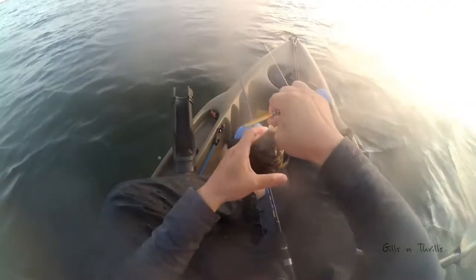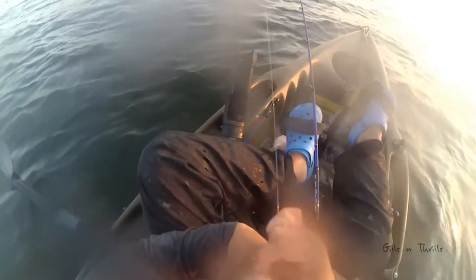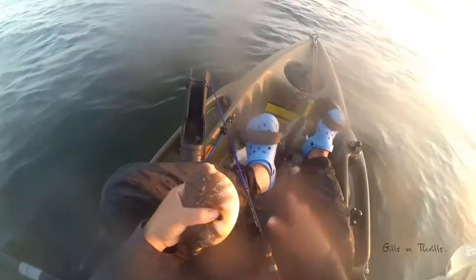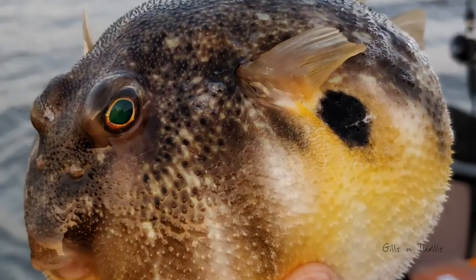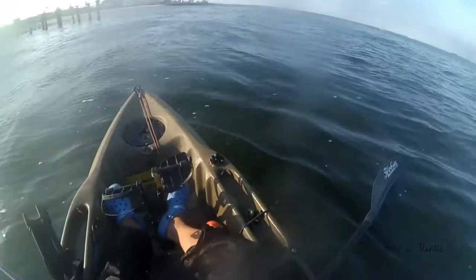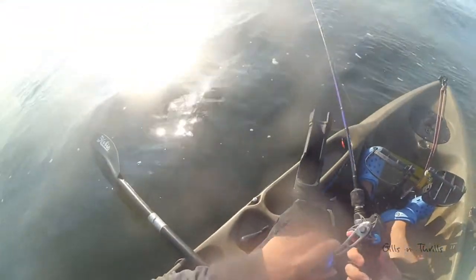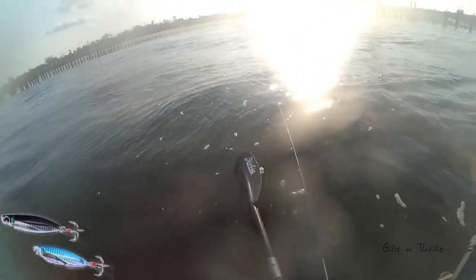I usually fish in the morning hours but got preoccupied with something else earlier, so here I am in the afternoon. I found some fish here and I am anchored up. I don't have a GPS or anything, so I am fishing in about 12 feet of water based on the drop of the lure. I am using a small metal jig tipped with some bait.